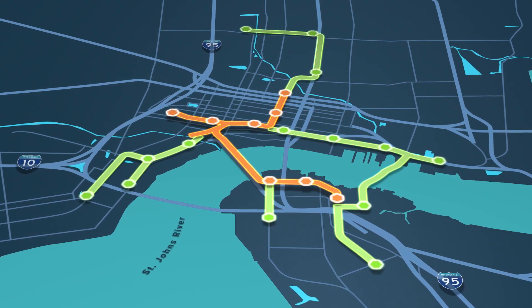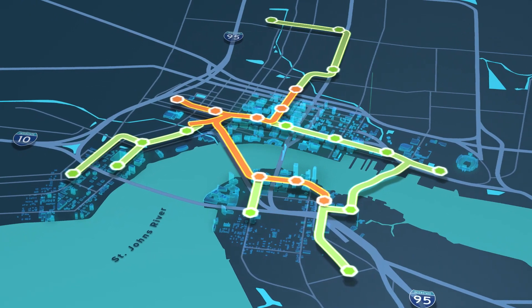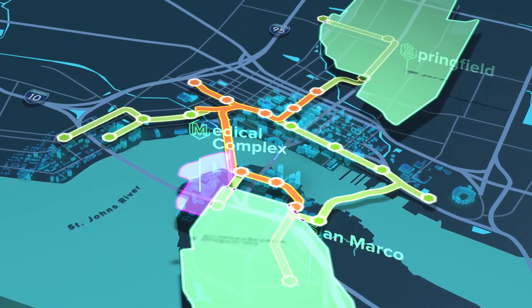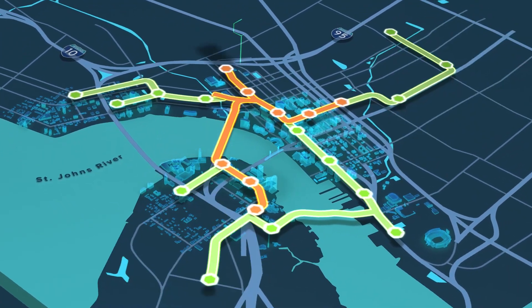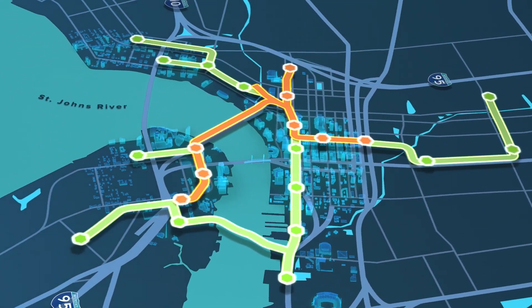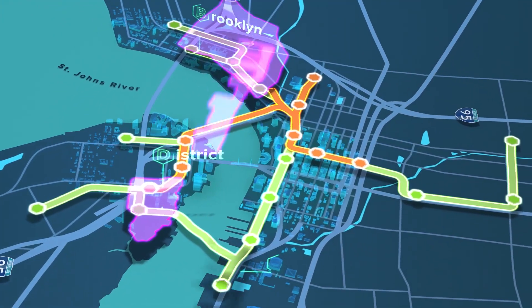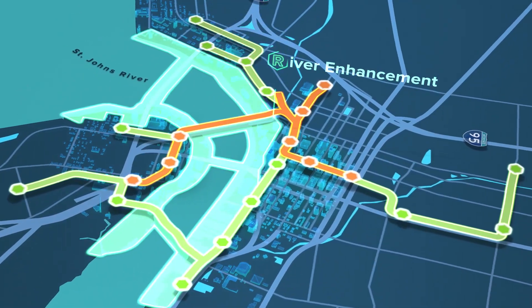The new system extensions link downtown to adjacent neighborhoods and vibrant activity centers: Springfield, San Marco, the growing medical complex, and important destinations in between, including the new multi-modal hub, the Jacksonville Regional Transportation Center. This plan complements emerging developments such as the mixed-use Brooklyn area, the district, the shipyards revitalization, and the river enhancement plans along the St. Johns River.